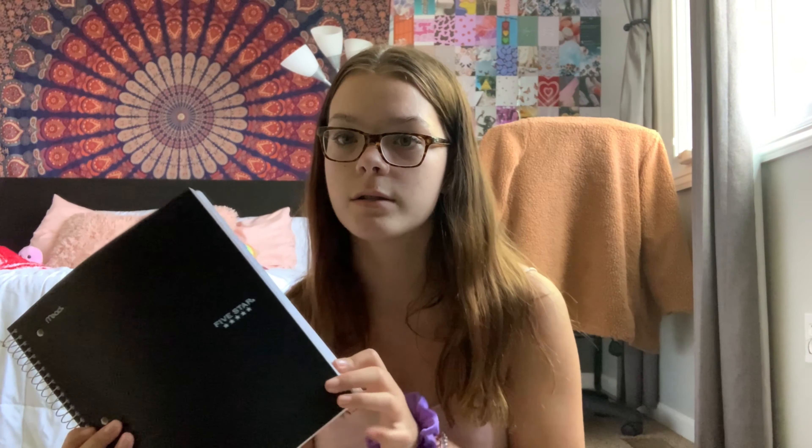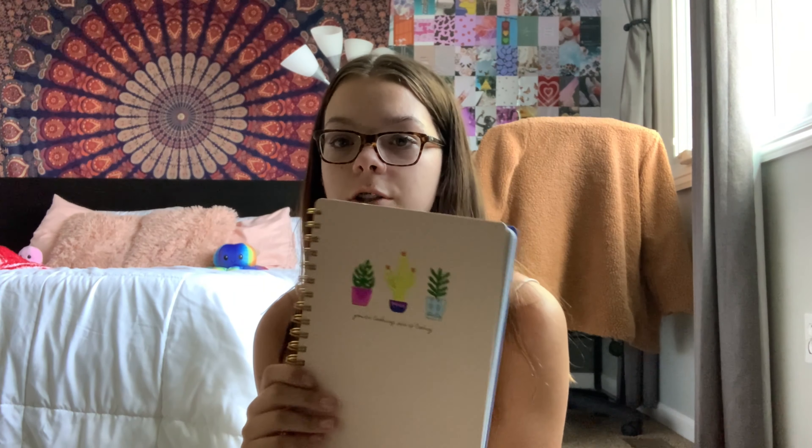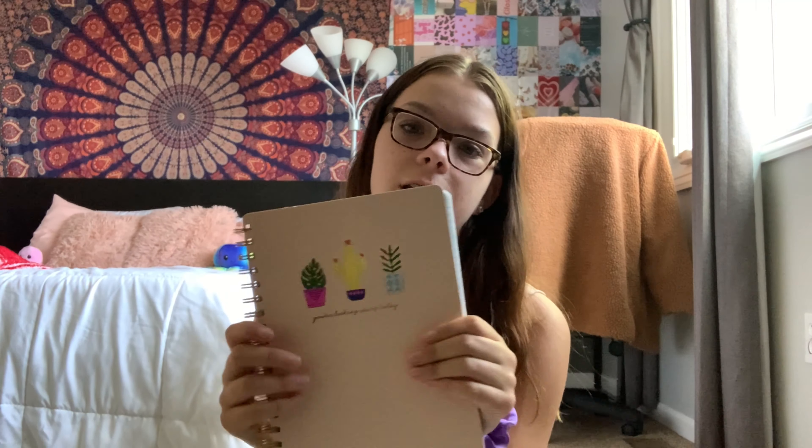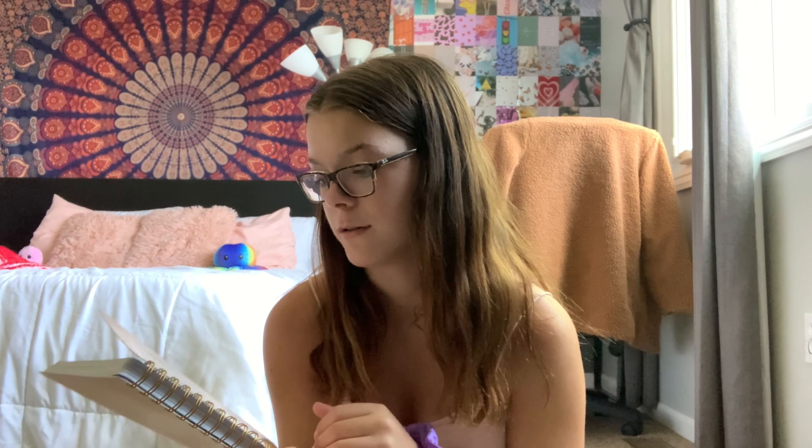I got two notebooks for school. One is a Five Star notebook for my normal high school — I have one from last year that's 90% empty but I just decided to get a new one anyway. And then I have this one for cosmetology. I was trying to get a bullet journal but those were like $20, so I just went with this one — it's cute, it has little plants on it.